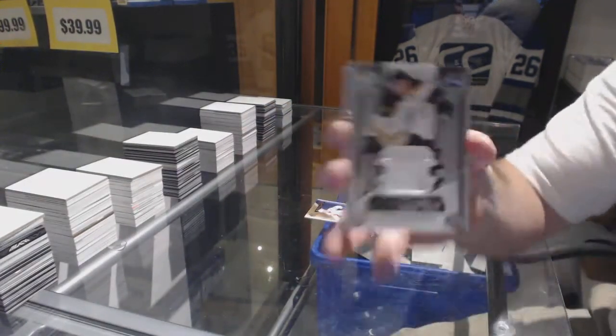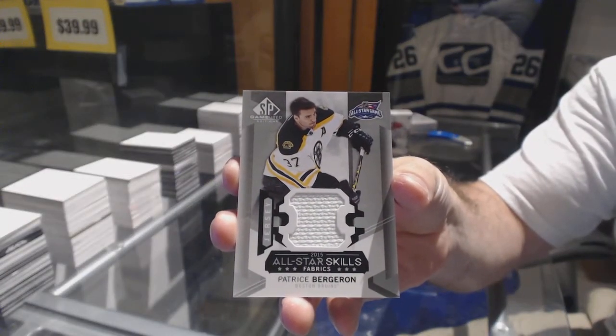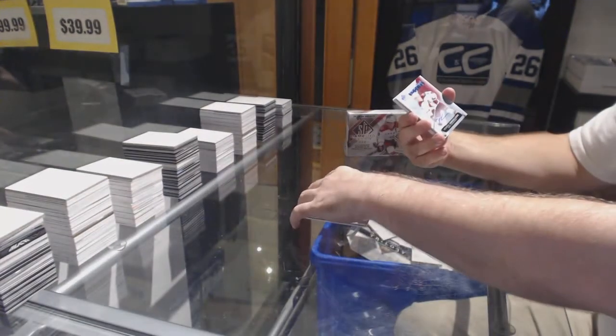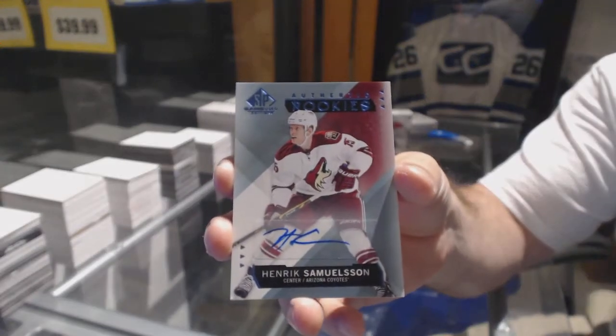We've got an All-Star Skills Fabrics of Bergeron. Now we've got an autograph — authentic rookie autograph — Henrik Samuelsson.